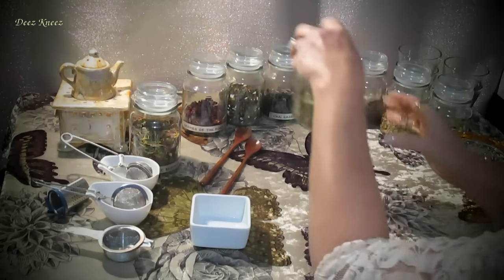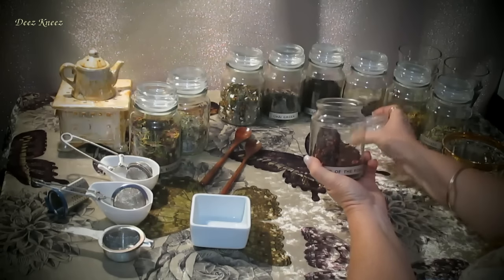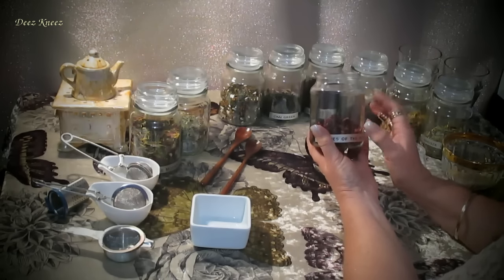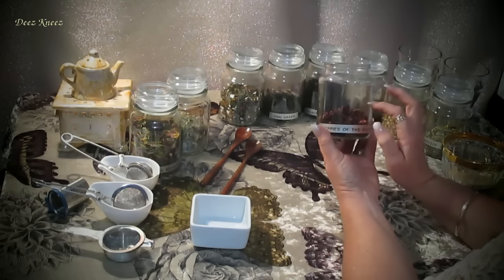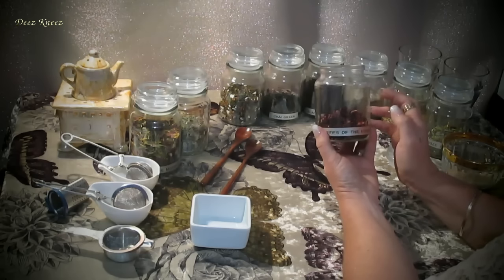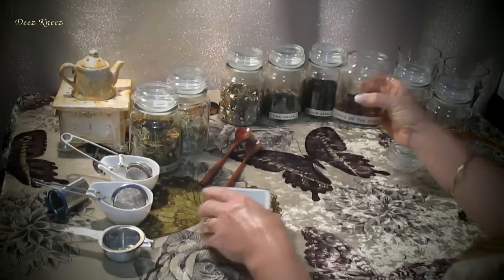So next is one of my favourites, and that is Berries of the Forest. This particular tea is quite popular, and it includes a wonderful mixture of dried berries. These include strawberries, blackberries, elderberries, blackcurrant, bilberries, rosehip, and blossoms of the hibiscus flower.